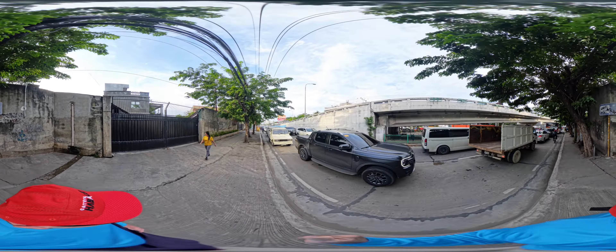I actually walked from SM Mall Seaside. It looked like it could rain off and on during much of my walk, but in the end I don't think it rained until the evening.